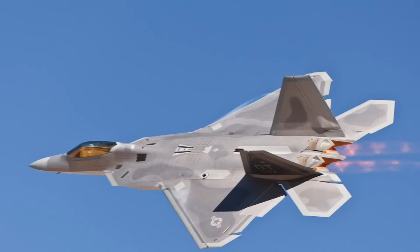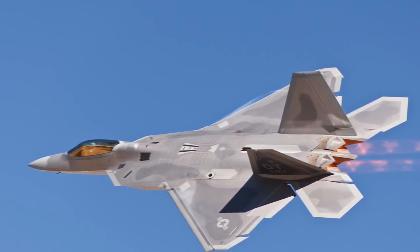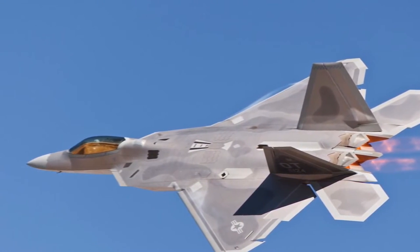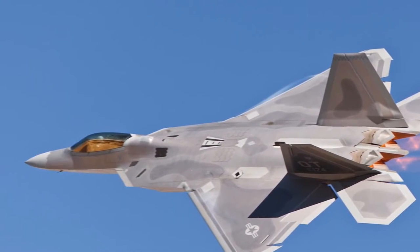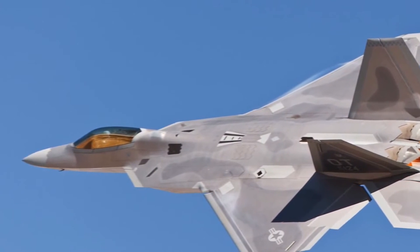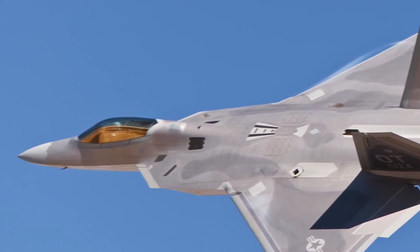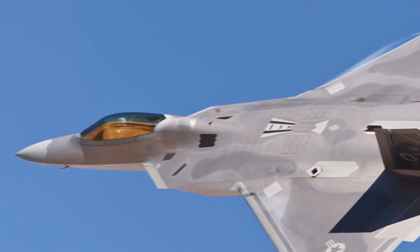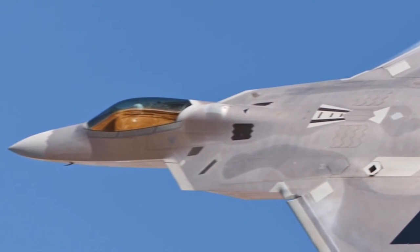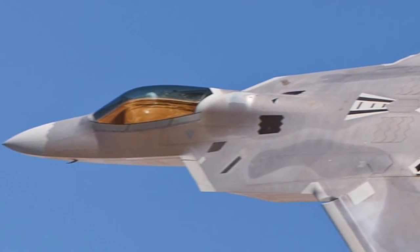The Raptor has three internal weapons bays — a large bay on the bottom of the fuselage and two smaller bays on the sides. These bays can accommodate air-to-air as well as air-to-ground attack missiles and bombs. The MiG-29 is the KPAF's most modern fighter and North Korea operates approximately 40 of these. The F-22 is a generation ahead of the MiG-29, and coupled with U.S. fighter pilots' better training and strategy, is expected to quickly gain air superiority over North Korean skies.